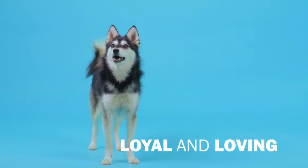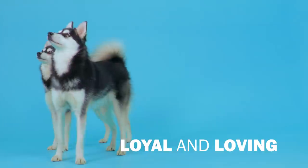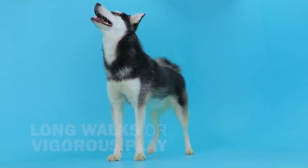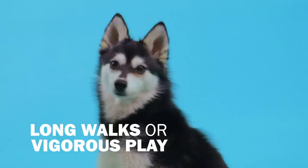He's a loving dog even with strangers. He'll be friendly and sociable if he's been socialized well. He'll need a good amount of daily mental and physical stimulation. A nice long walk or a vigorous play session will be enough.